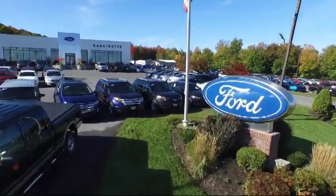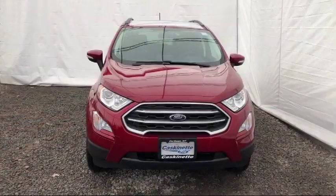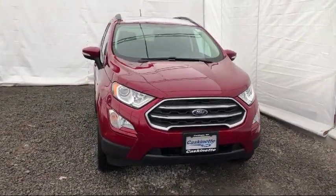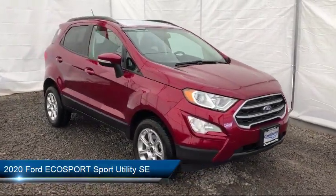Welcome to Cascanet Ford, and here's a look at another one of our new Fords from our extensive inventory. It comes equipped with keyless entry, rear spoiler, tire pressure monitoring system, steering wheel controls, and navigation.